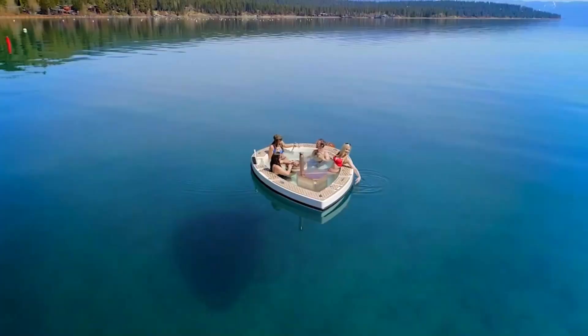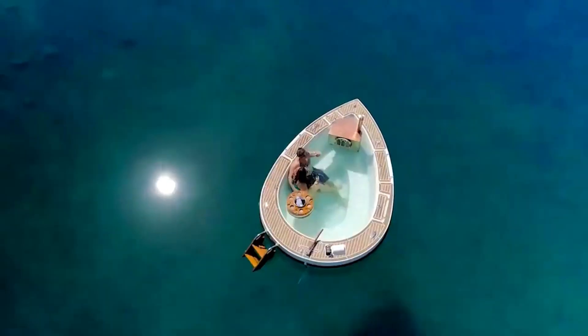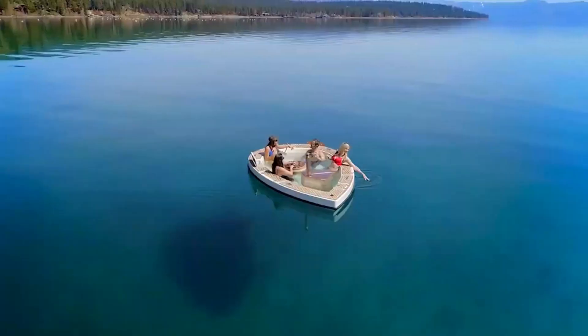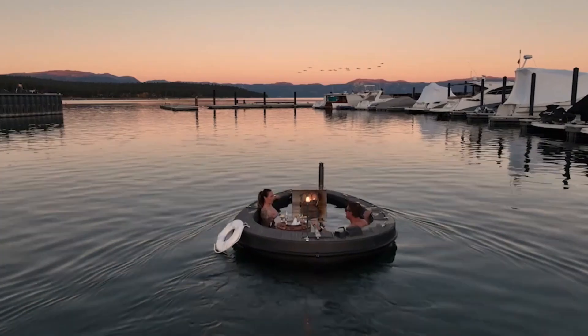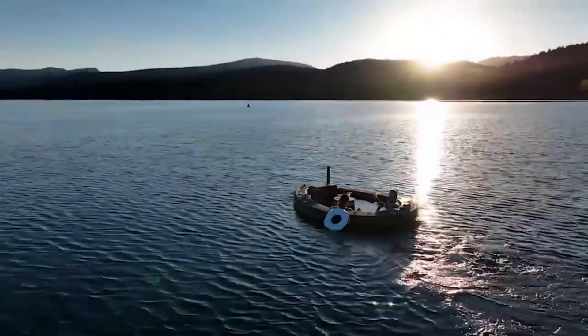Number six: Spacruzzi. Get ready to set sail on the ultimate relaxation adventure with the electrifying Spacruzzi hot tub boat hybrid. Imagine cruising on the water for up to five hours in your very own customized floating oasis. With a powerful electric battery and motor, a luxurious heating and filtration system, and a cozy fireplace, you'll feel like royalty.